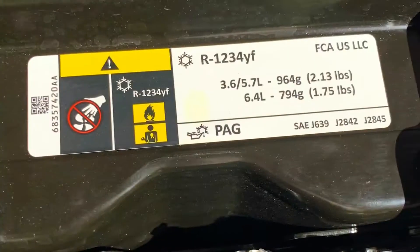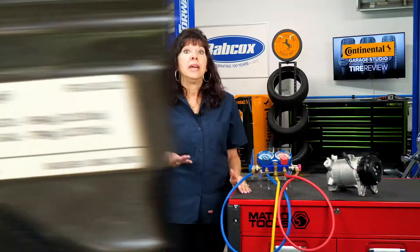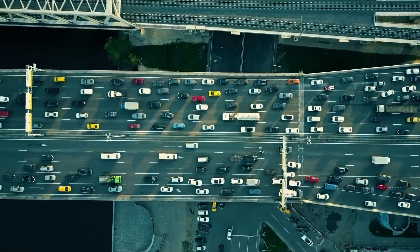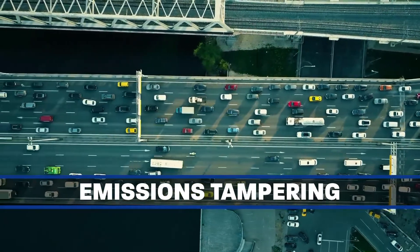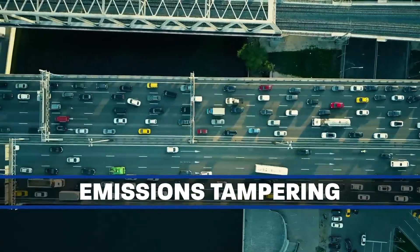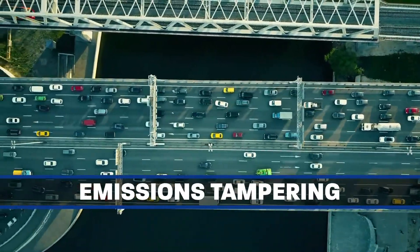You will also need to understand the new oil compatibility issues with R-1234YF and what happens when refrigerants mix. It's illegal to put R-134A or another refrigerant into a car that was originally equipped with R-1234YF. It could be considered emissions tampering if the manufacturer counts air conditioning credits for the use of R-1234YF toward light-duty greenhouse gas compliance.